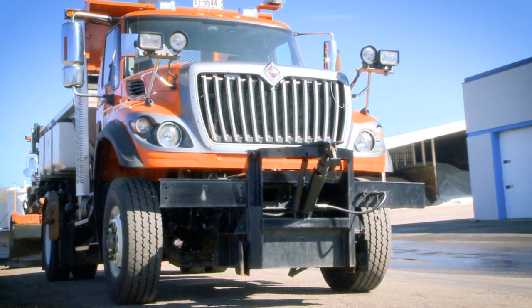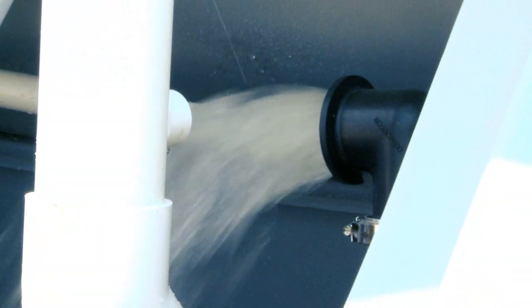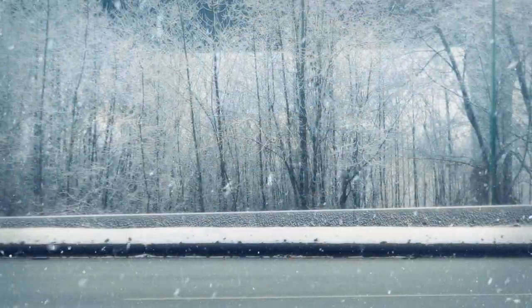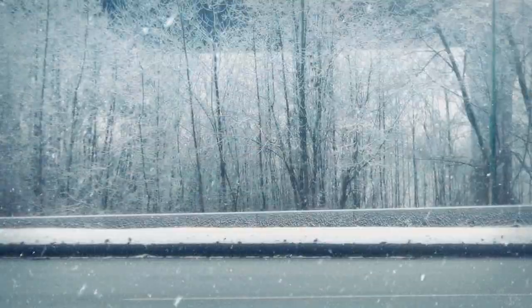In this video, we will discuss the benefits of liquid treatments, describe how they work, and address common myths. In doing so, we will demonstrate why liquid-only treatments are a safe and reliable solution for snow and ice prevention and removal.